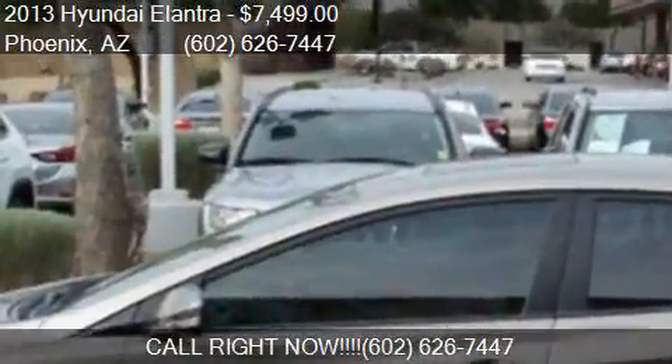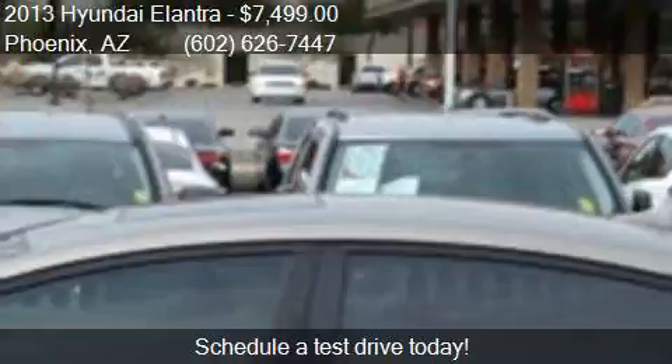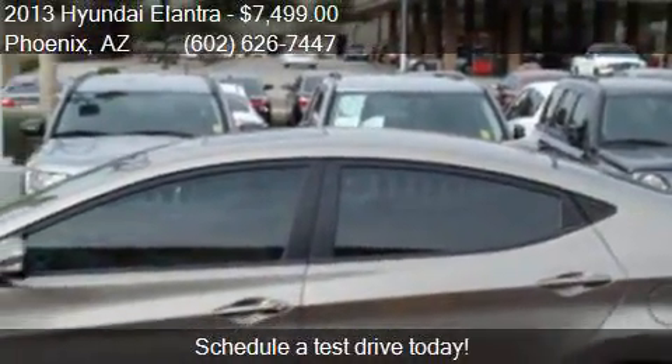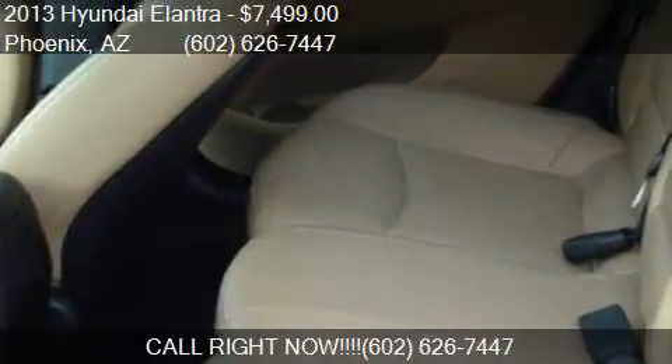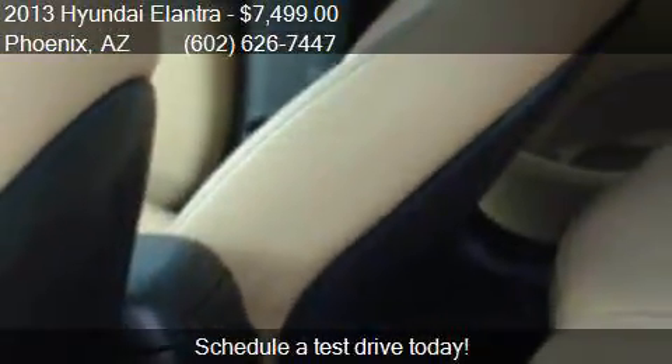Call us at 602-667-447, or stop by our lot. Find us at 1645 West Bell Road in Phoenix, on our website, or check us out on carsforsale.com.